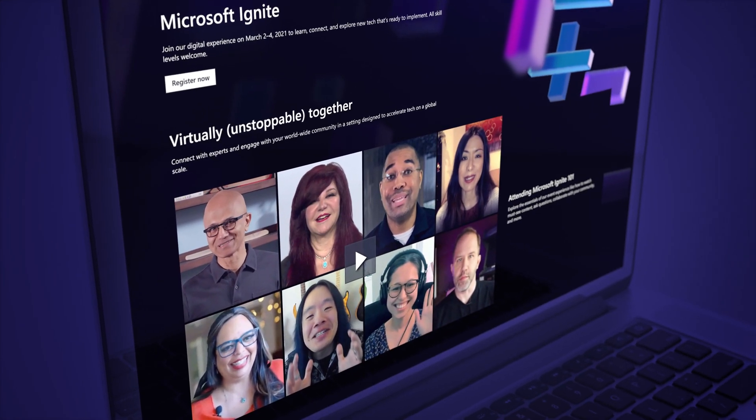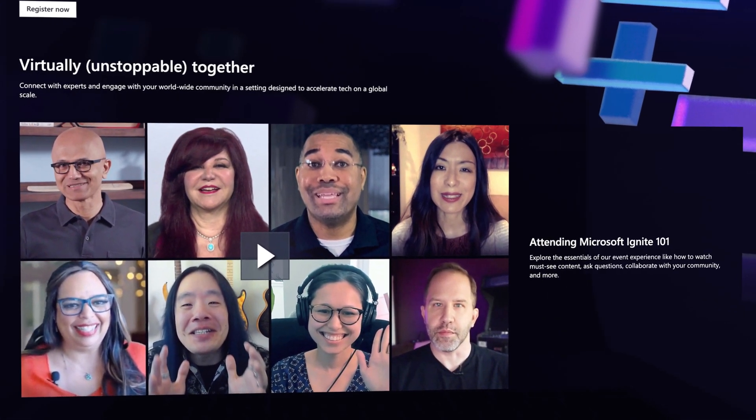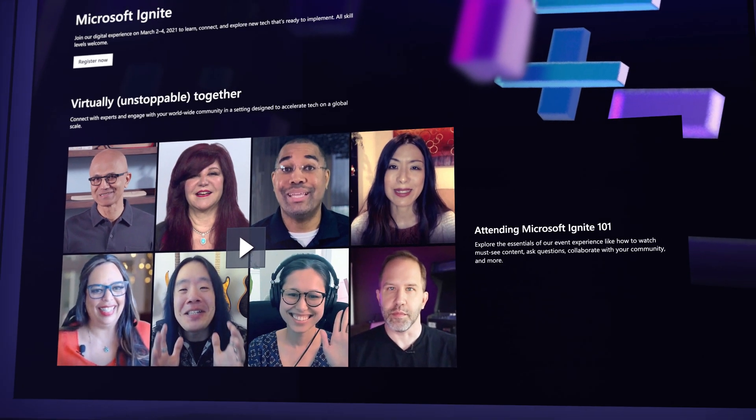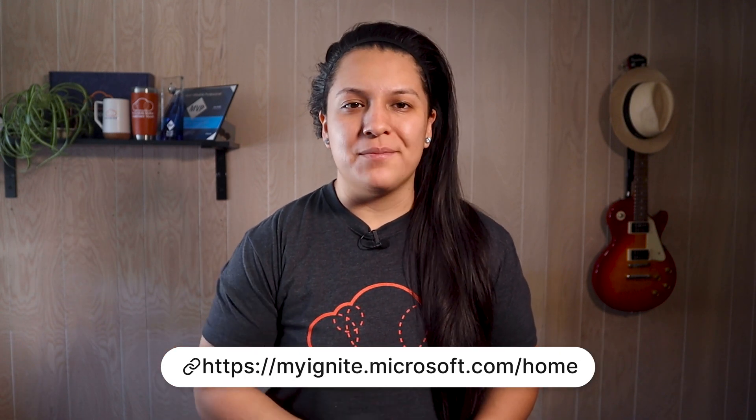This week: updates to Azure IoT Central, new Microsoft security certifications in beta, updates to Azure Cost Management and billing, and the month of Azure at ACG is happening right now. Also, registration for Microsoft Ignite is still open. This 100% online event covering all things Microsoft is from March 2nd through March 4th, and it's completely free. Use the link in the show notes to register and we'll see you there.